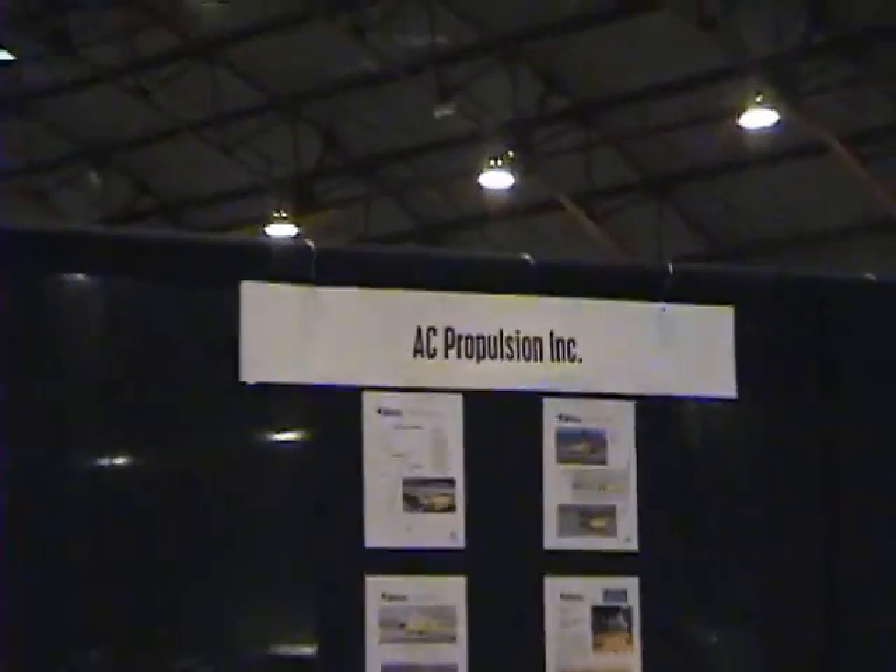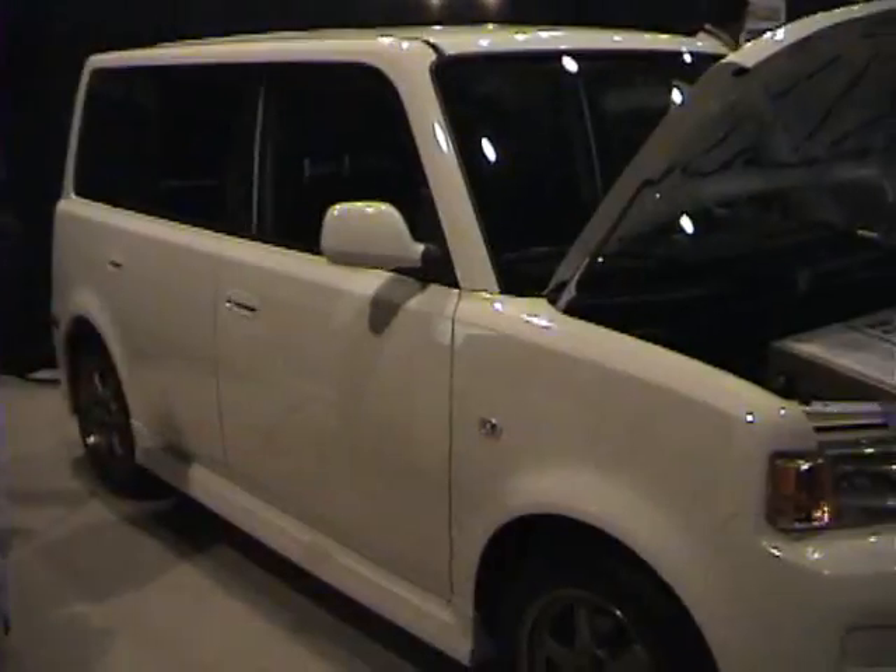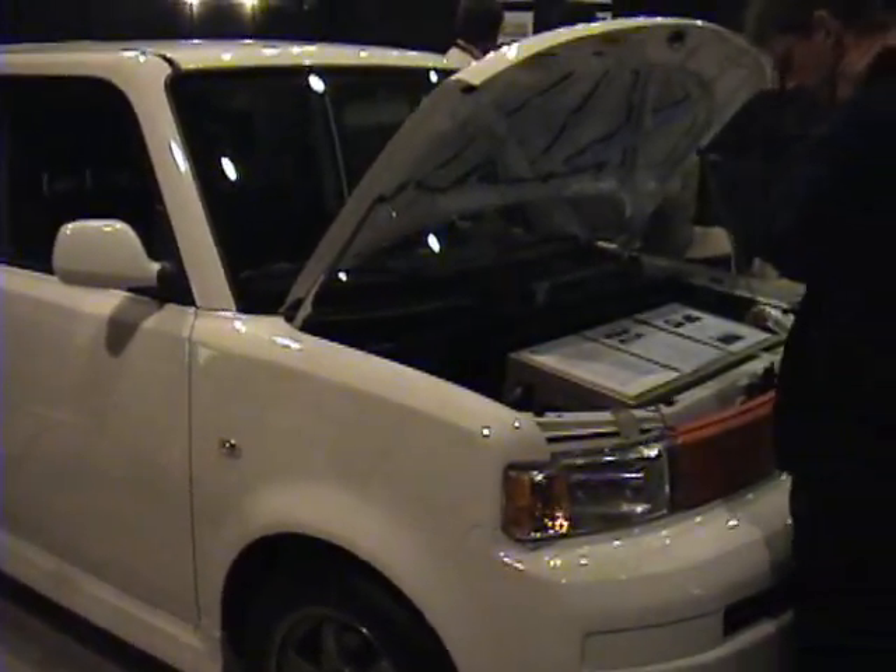A little bit about this e-Box. It's a conversion car — we take a gasoline car called the Scion XB and convert it to electric by taking out the engine and putting in a battery and drive system. It has a 120 kilowatt electric motor, a 35 kilowatt-hour battery, so it goes 95 miles an hour, 150 mile range, and zero to 60 in seven seconds.